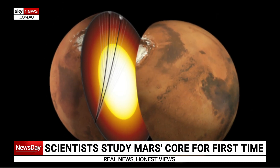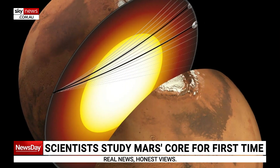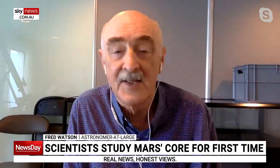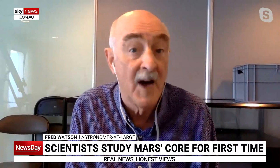There is a spacecraft on Mars — it's now been switched off as of December last year — called InSight, and its job was to measure seismic waves traveling through the body of Mars, through the undersurface. Some recent analysis by scientists at the University of Maryland and elsewhere has shown that we can now track these seismic waves through the core of Mars.